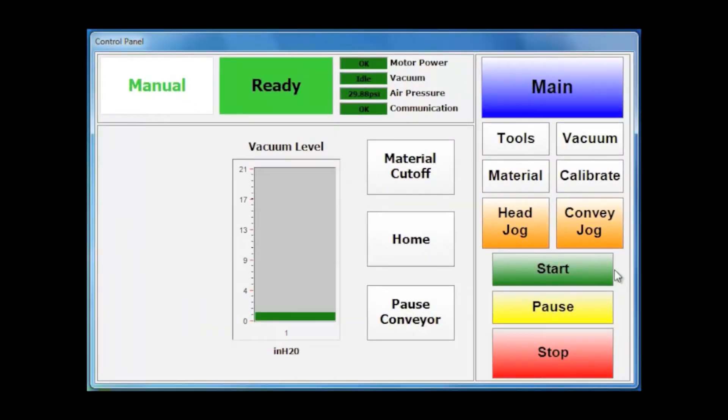Because the Gerber Cutter Z1 is designed to maximize efficiency and minimize energy costs, it's equipped with an intelligent variable vacuum regulator. The system adjusts the vacuum according to the task at hand, even minimizing vacuum and power consumption when the cutter is idle.